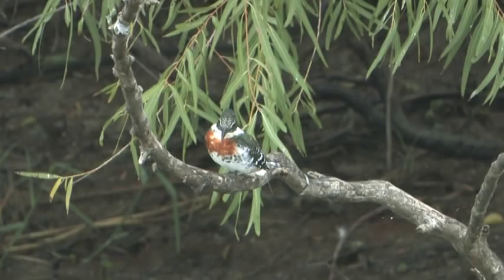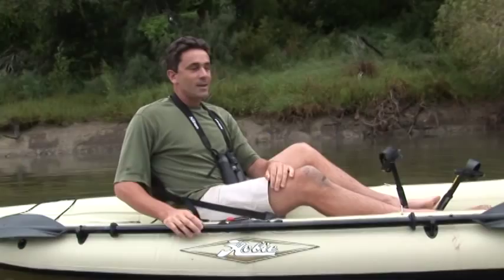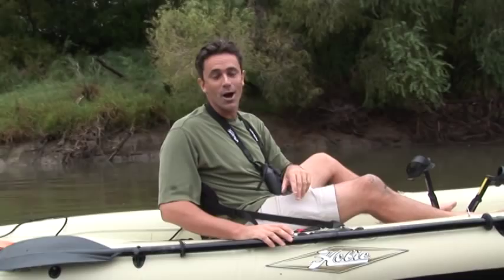Another large relative of the green kingfisher, the ringed kingfisher, was to be found a little bit further downriver. It's quite incredible to think that of the six species of kingfisher found in the Americas, three of them occur right here in the Rio Grande Valley.